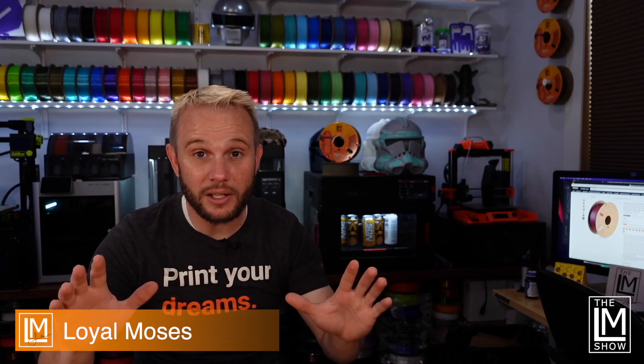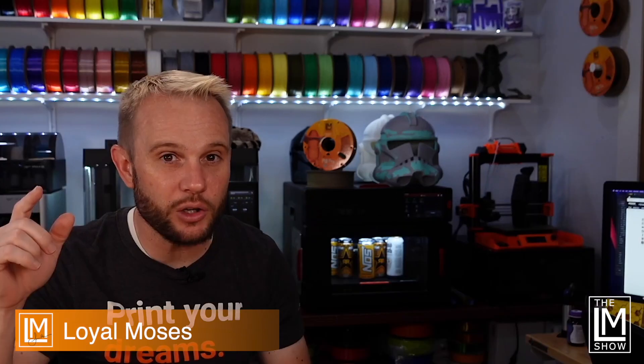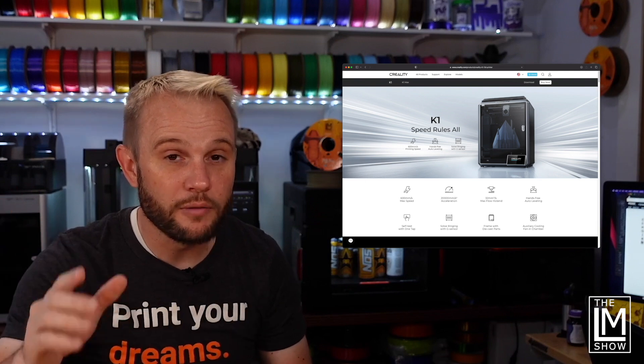I'm going to go through these fast, so pay attention and stick around to the end because I'm going to tell you how you can get a Creality K1 for $408 and a Voron Trident kit for as low as $580.